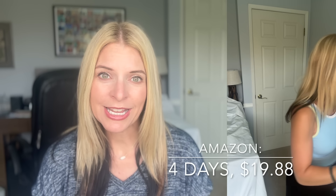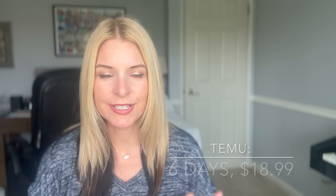This was one of the items that came from both quickly, and it really shocked me to see that the packaging was exactly the same — the numbers and lettering on it are exactly the same. It's clearly from the same manufacturer. For this blue tank top, Amazon took four days to get here and it was $19.88. For Temu, it took two more days — six days — but it cost a little less at $18.99.